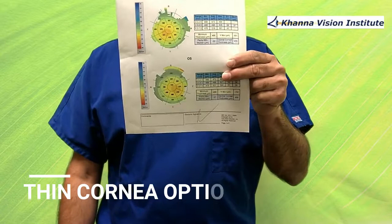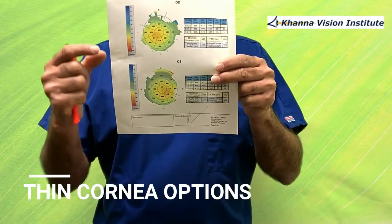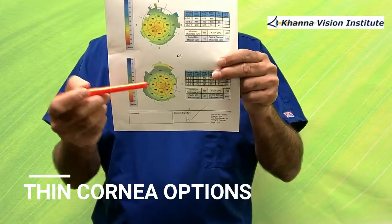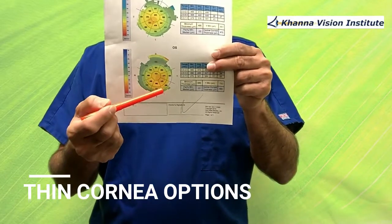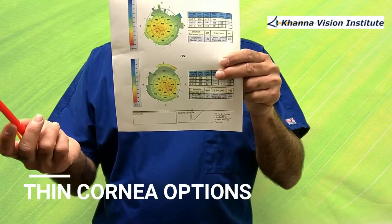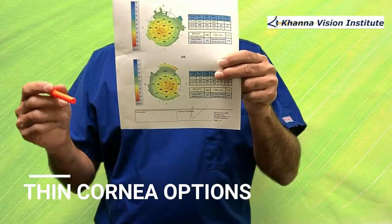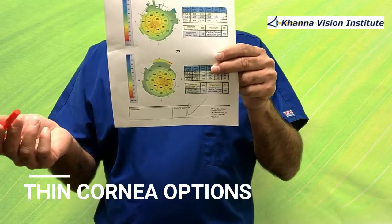What I'm showing you today is a pachymetry distribution map that shows us the different areas of the cornea and its thickness — or thinness in this case. I want you to look at this area where it's more thin. Normally, cornea should be around 520 microns to 600 microns. If they're more than 600 microns, they're considered very thick, and less than 500 microns, they're considered thin.